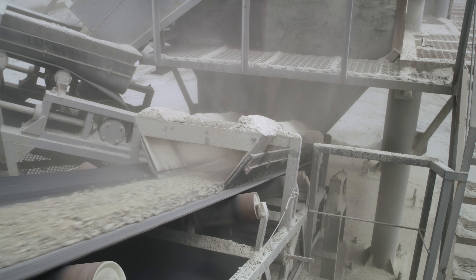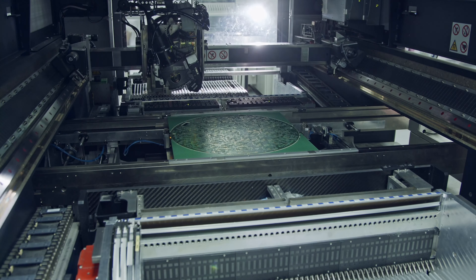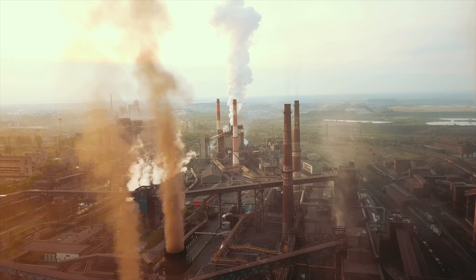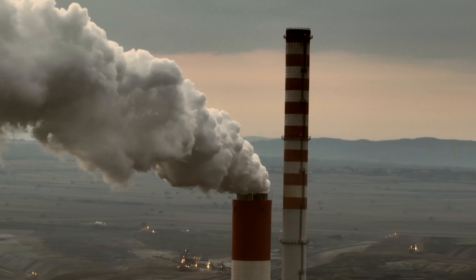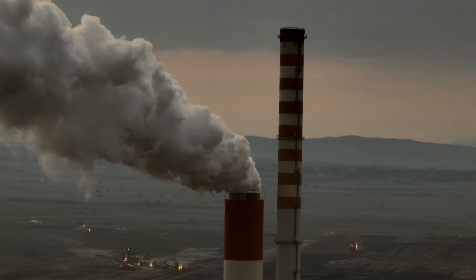Whatever you do, whatever you make, you're turning energy into goods and services. And you're probably burning fossil fuels for electricity and heat, unleashing carbon and pollutants into the atmosphere. Do you have a solid plan for reducing and eliminating your emissions? How will you power your business and drive growth in a zero-carbon future?